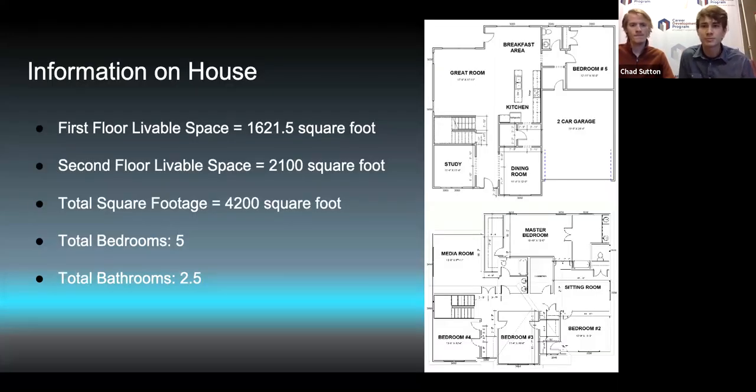A little bit of information on the house: for the first floor, we have 1,621 and a half square feet of livable space. For the second floor, we have 2,100 square feet of livable space. The total square footage is 4,200, and that's included with the two-car garage. We have a total of five bedrooms and two-and-a-half bathrooms.